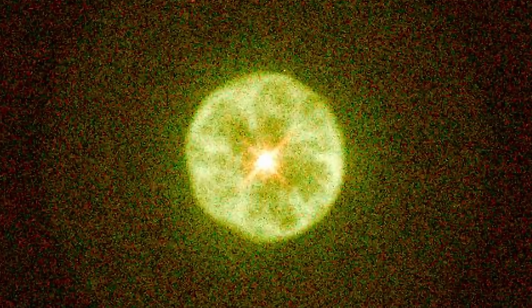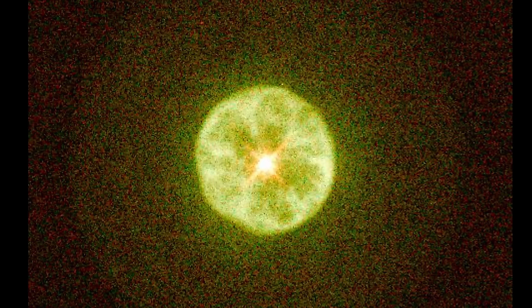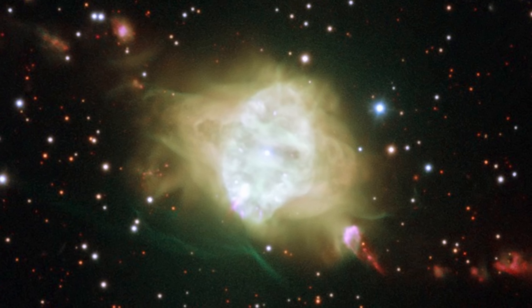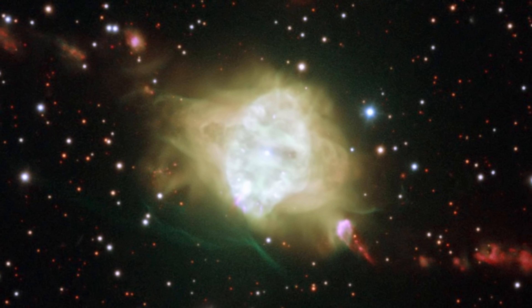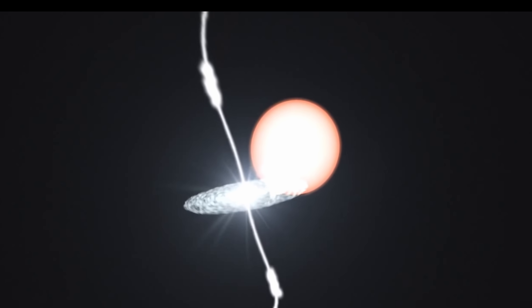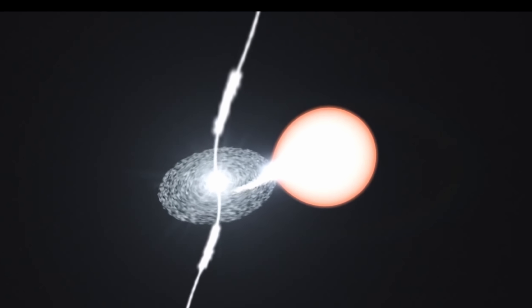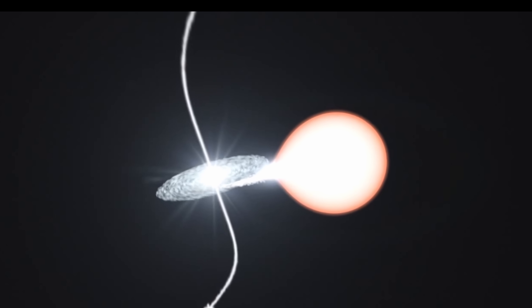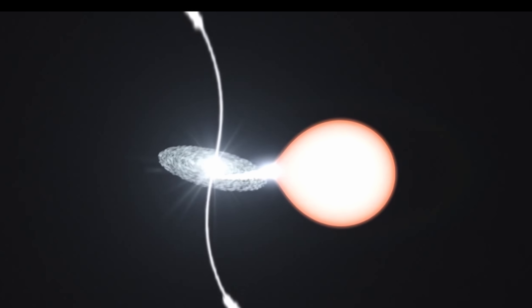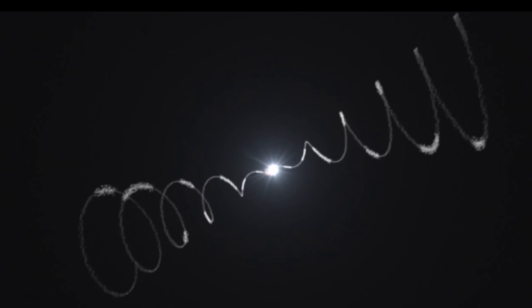For example, this one right here is known as the Lemon Slice Nebula IC3568, and it kind of does resemble a lemon slice, with a lot of them also forming very unusual bipolar shapes, often extending in both directions. And this is usually because these objects are created by some kind of a binary system on the inside, where a smaller star and a red giant interact, throwing off a lot of the gas in two directions because of the jets from one of the objects. As you can see from this simulation, they kind of end up forming this unusual structure that then becomes visible from extremely far away.